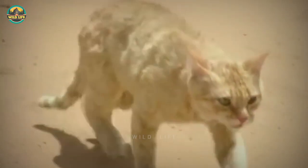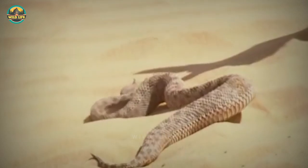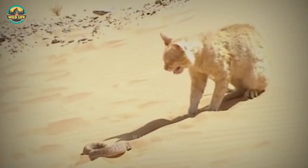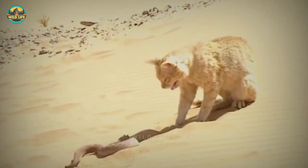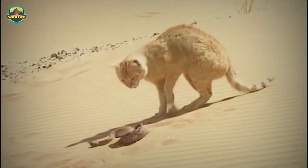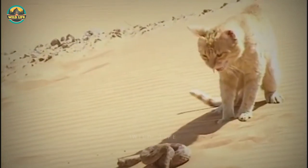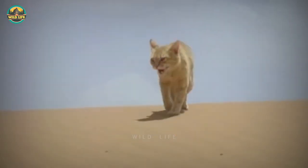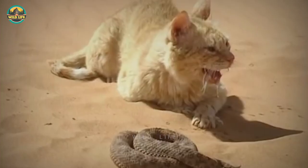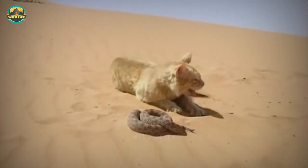Sand cats consume mostly small rodents, with hares, birds, spiders, insects and reptiles thrown in for good measure. They are daring snake hunters, taking on deadly vipers and other snakes as prey. Sand cats are opportunistic feeders by necessity, as they live in a relatively harsh desert environment. Sand cats, like many desert-dwelling creatures, may go for weeks without drinking water.